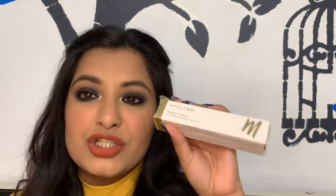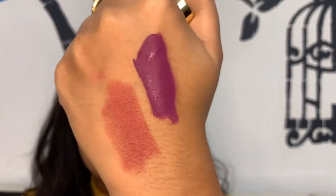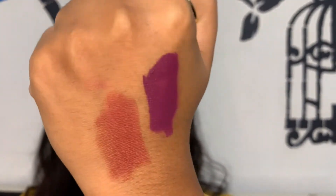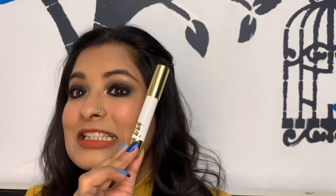The next product is the MyGlam Perfect Curves Moisturizing Matte Lip Crayon in the shade 'Candy.' It has a comfortable matte formula. It's a very pretty nude shade that will look super good on Indian skin. If you're into lip crayons rather than liquid matte lipsticks, this is a great everyday nude option.